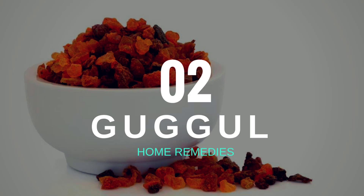Number two: guggle. Traditionally, guggle is used for detoxification in Ayurveda. The resin that the guggle tree secretes lowers cholesterol and reduces inflammation. Like many commercial medications such as ibuprofen, guggle can also help to relieve the pain caused by rheumatism and fibromyalgia.